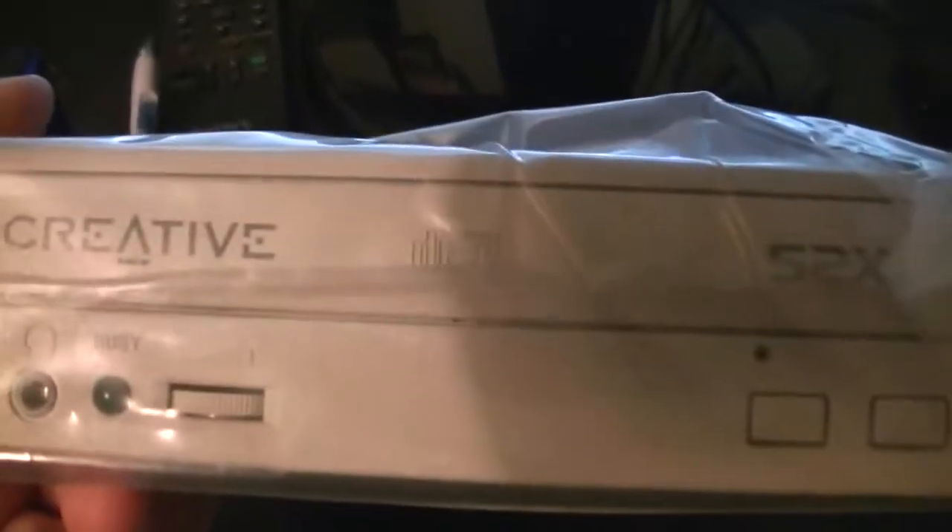There it is. 52 speed — the box said 48 speed. That's weird. Does it have a manufacturer date on it? Doesn't look like it does, but I'm guessing late 90s or so.